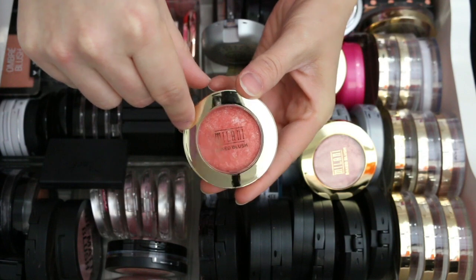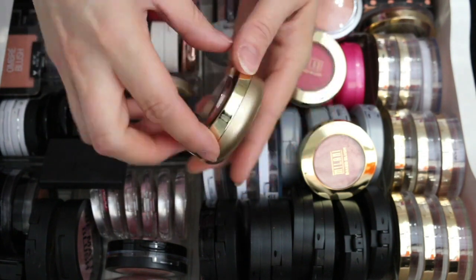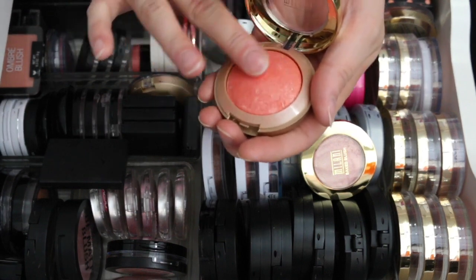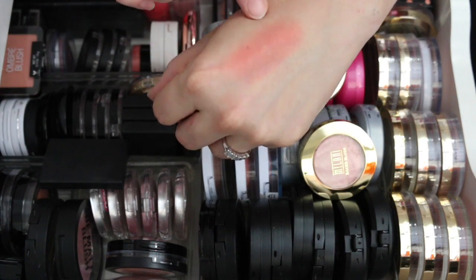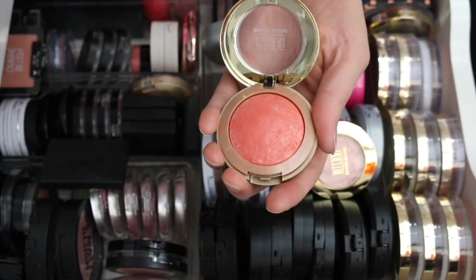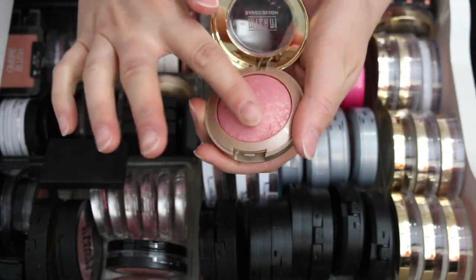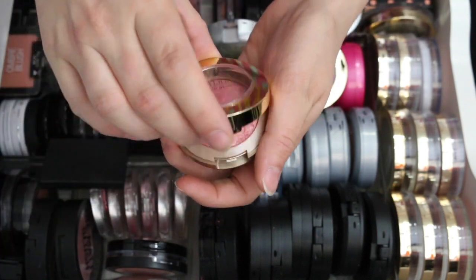I have some Milani blushes I'm getting rid of. This one is the Milani Baked Blush in Coralina — I just don't like the texture. It has bigger flecks of shimmer in it and I'm not crazy about it, so I'm getting rid of that one. This one is Dulce Pink and it's just kind of flaky, so I'm going to get rid of this one as well.